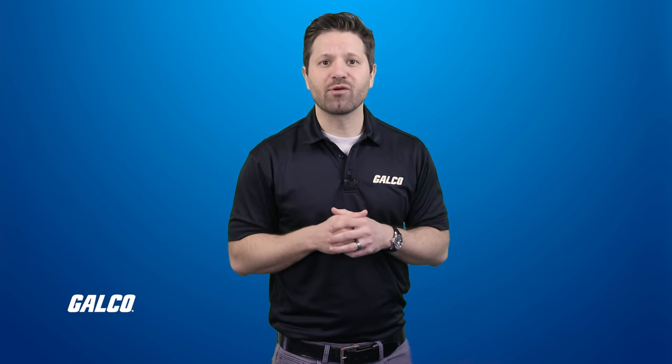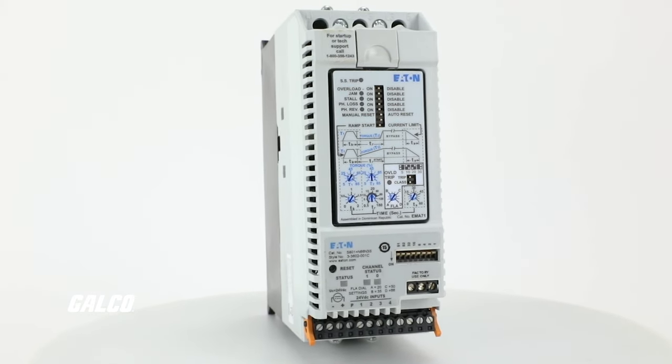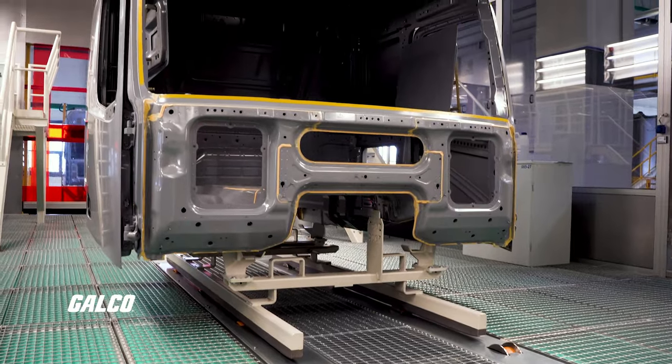Prolonged motor operation at high temperatures can lead to overheating and failure. Soft starters ensure motors run within their recommended temperature range, preventing overheating-related downtime.